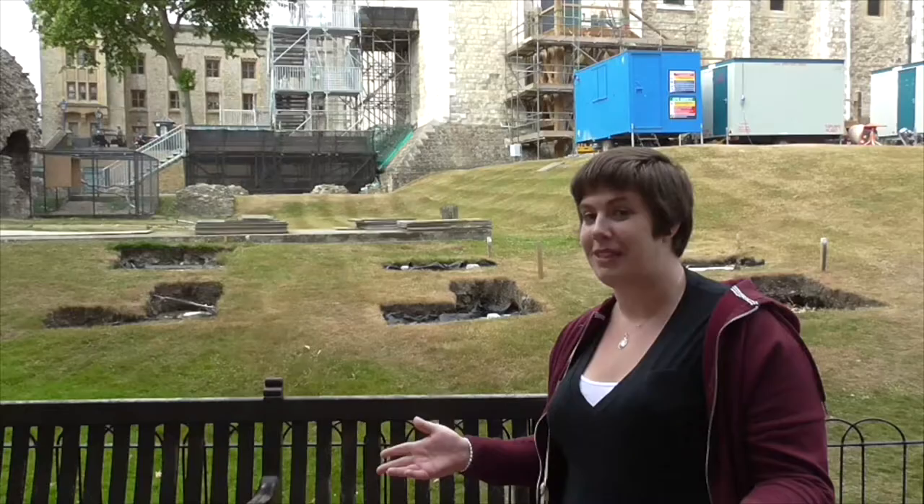I know we've already seen this view, but can we just admire Tower Bridge and London Town Hall.